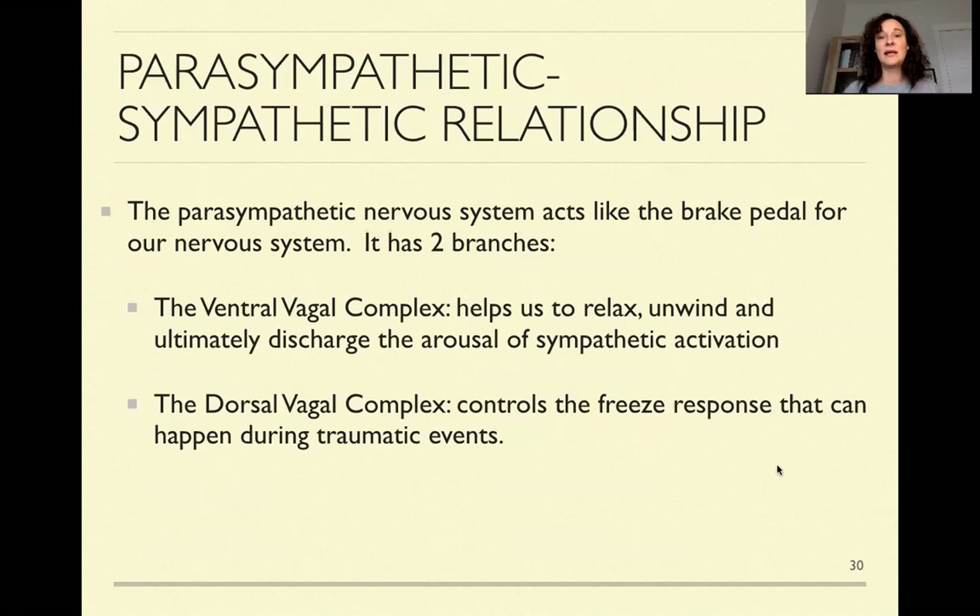The parasympathetic acts like a brake pedal and it actually has two branches — this might be new information because it normally was not taught in high school or college biology or physiology. It's a fairly recent discovery, and it's a really important part of trauma healing and building resilience. One branch is known as the ventral vagal complex — this is the part that helps us relax, unwind, connect with our friends, feel safe around other people, and feel really present and embodied. The second branch is the dorsal vagal complex, which is more about responding to severe threat — it's what allows us to go into that freeze response when we're feeling overwhelmed.